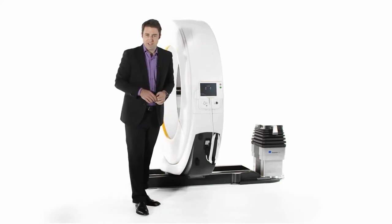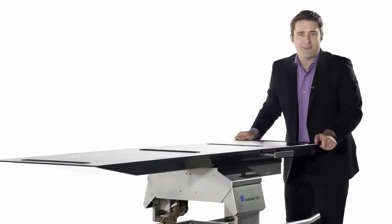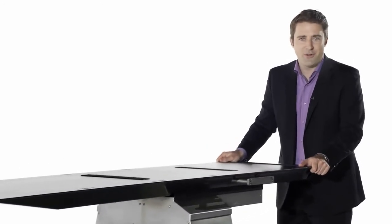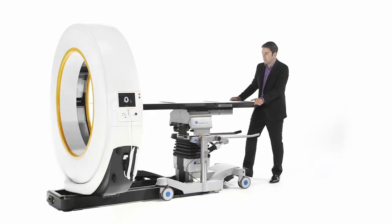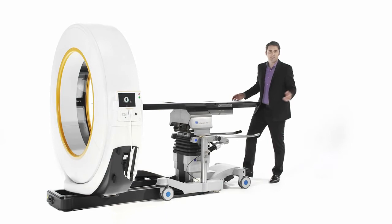Aero is ready for patient positioning. The integrated Trumpf-LR table system offers all the radiolucent components and capabilities of a high-end surgical table, from carbon flat to articulating multi-sectional.